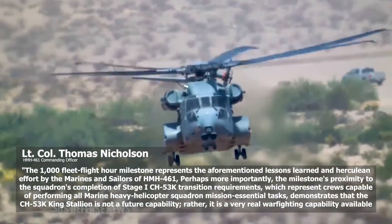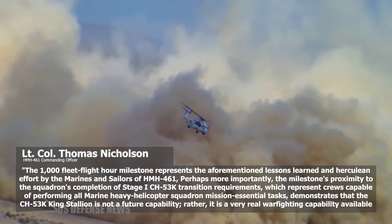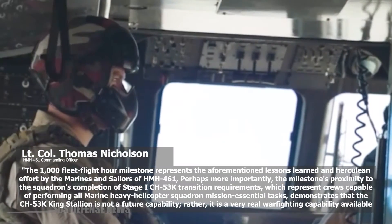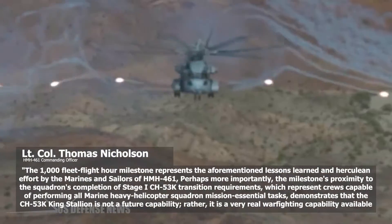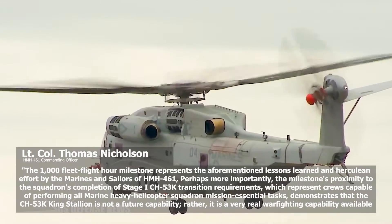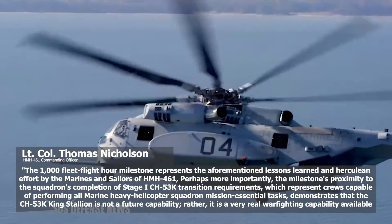"The 1,000 fleet flight hour milestone represents the aforementioned lessons learned and Herculean effort by the Marines and sailors of HMH-461," said U.S. Marine Corps Lieutenant Colonel Thomas Nicholson. "Perhaps more importantly, the milestone's proximity to the squadron's completion of Stage 1 CH-53K transition requirements — which represent crews capable of performing all Marine Heavy Helicopter Squadron Mission Essential tasks — demonstrates that the CH-53K King Stallion is not a future capability; rather, it is a very real warfighting capability available today."